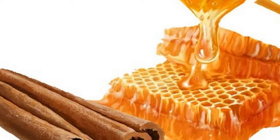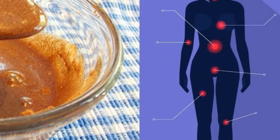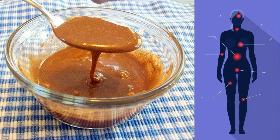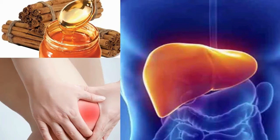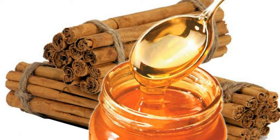Cinnamon has been shown to be very helpful in treating digestive disorders, menstrual pain, and joint pain because it has a lot of cinnamaldehyde, the molecular compound that brings down swelling and gives cinnamon its taste and smell. Honey is also known for bringing down swelling, and is full of nutrients like amino acids, vitamin C and B6, calcium, magnesium, phosphorus, potassium, and zinc.